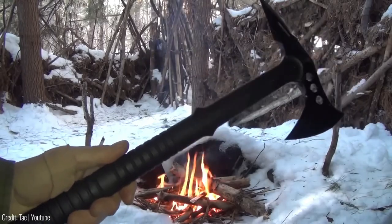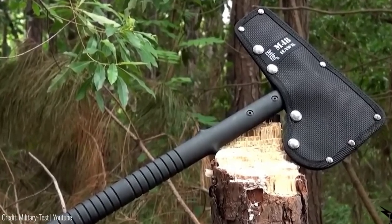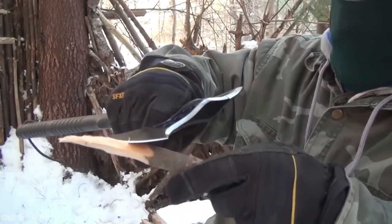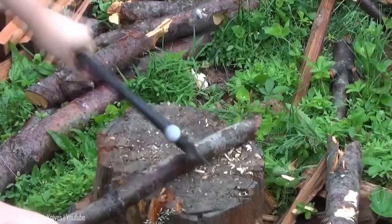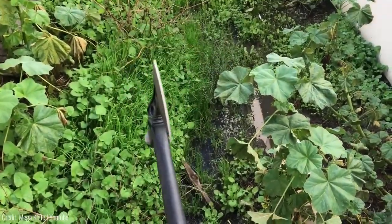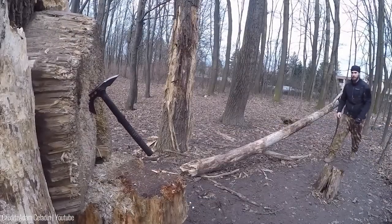To make transportation easy, the Tactical Hammer Tomahawk comes with a durable nylon sheath that features a belt loop for convenient access. With an overall length of 15 inches and a blade length of 4.5 inches, it weighs just over a pound, making it suitable for long hikes or camping trips. Its rugged construction, versatility, and durability make it an excellent addition to any survival kit or camping gear.